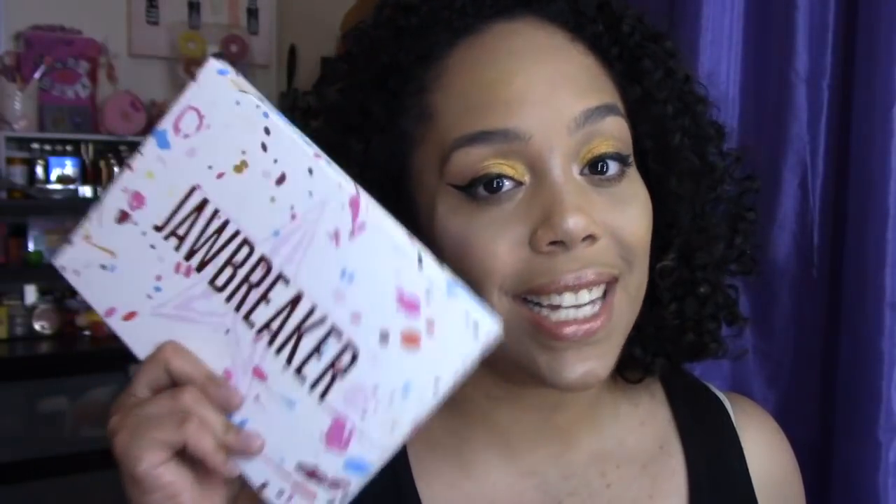Those were all of the colors. Let me know your thoughts down below. Let me know which one you thought you liked the best. And if you've already seen the inside of this palette, let me know what colors you want to see me use for a video. Leave your comments down below and look out for those two videos. I'll see you guys later. Bye.